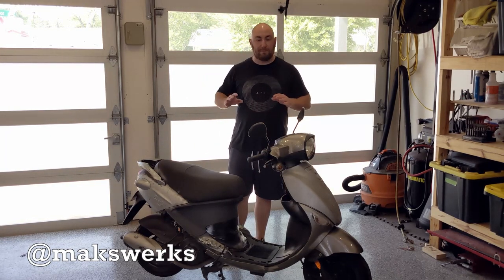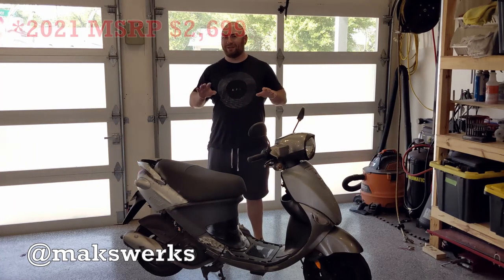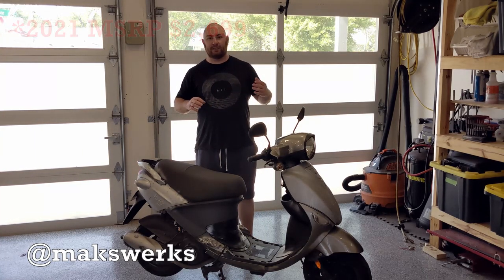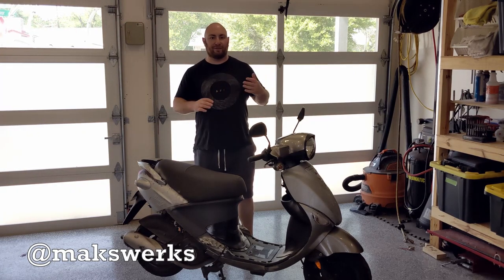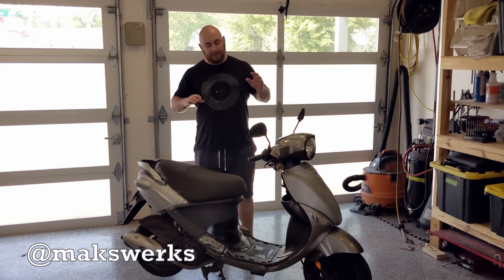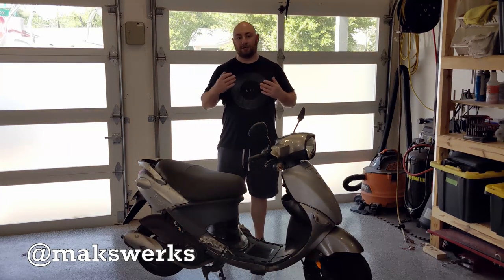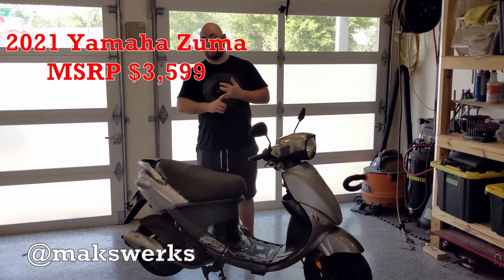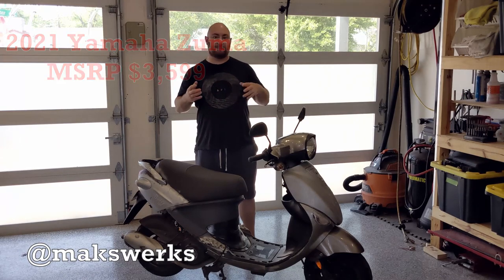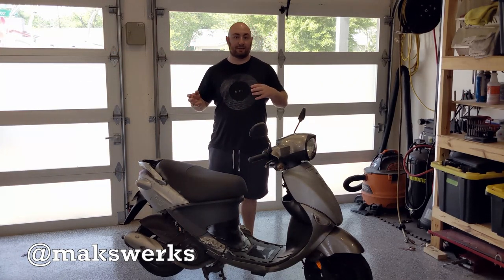This is kind of your medium price point. This scooter brand new is less than $2,500. A Chinese clone can be had brand new imported here in the States for around $1,000, maybe a little bit less. These are in the $2,000 to $2,500 range. Whereas if you went to a dealership to buy a Honda scooter or a Yamaha Zuma or something like that, you're probably going to spend closer to that $3,000 mark.